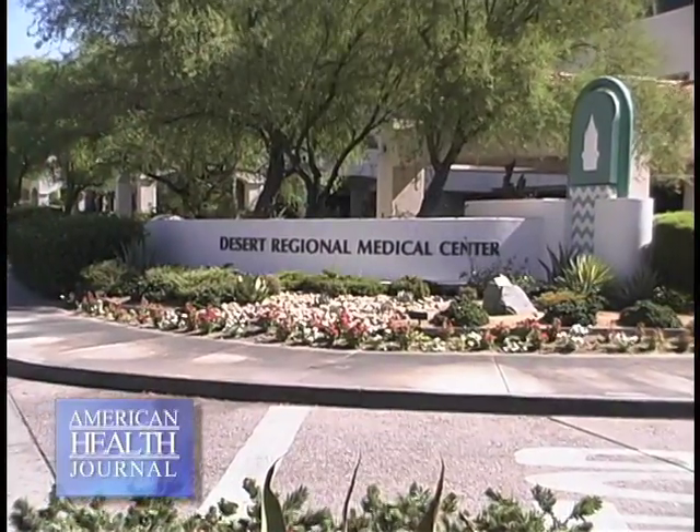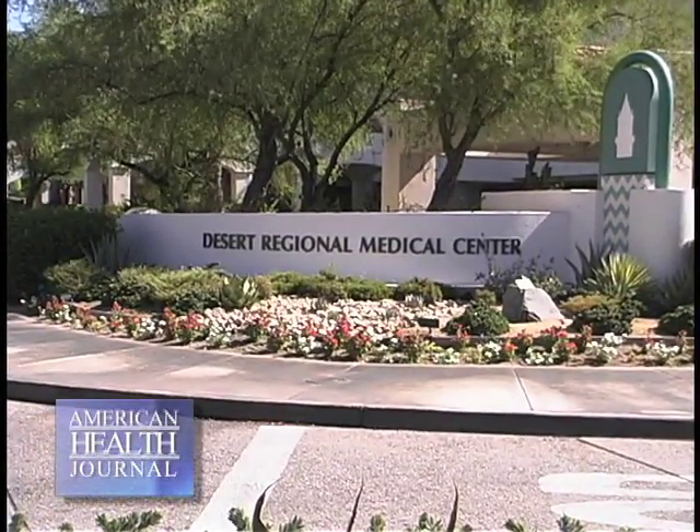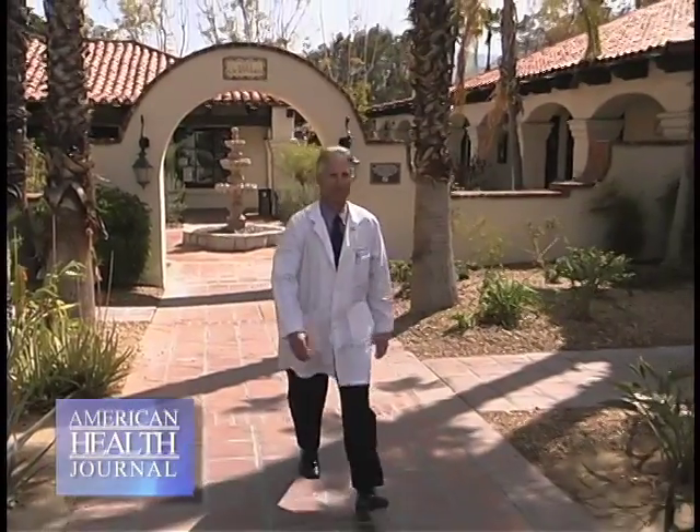Lymph nodes help your body recognize and fight germs, infections, and other foreign substances. A swollen gland is an enlargement of one or more lymph nodes. We went to Desert Regional Medical Center in Palm Springs and spoke with Dr. Andrew Alexander, asking him to tell us why people get swollen glands.